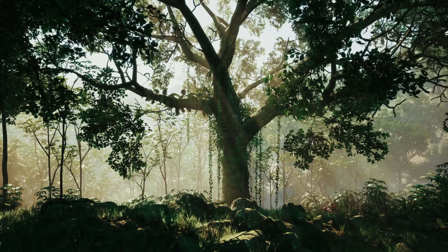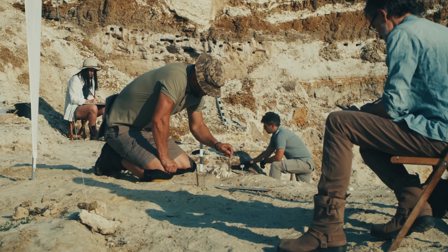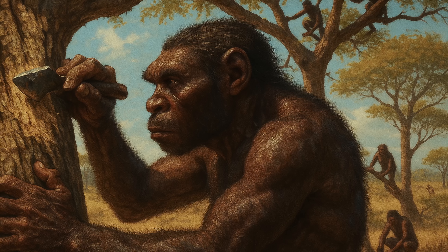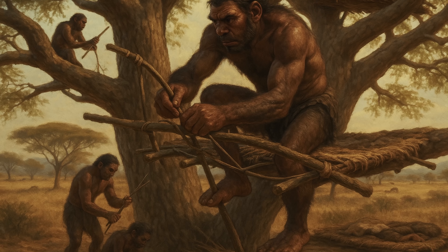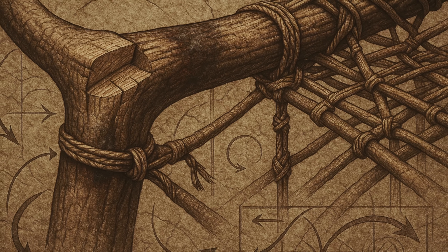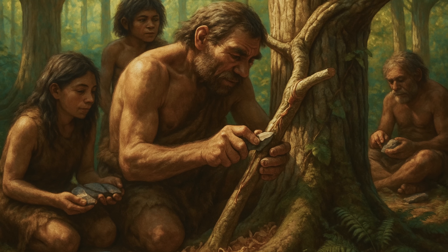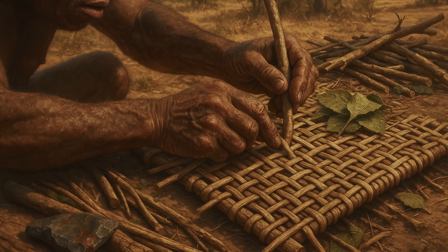One of the most ingenious solutions came from the humans who first ventured into forested regions. Archaeological evidence from sites like Bildungsleben in Germany, dating to 400,000 years ago, reveals something extraordinary: tree platform shelters. Working with primitive stone tools, these early humans carefully selected living trees with suitable branch configurations, then modified them to create elevated sleeping platforms, safe from ground predators and flooding. The engineering was remarkably sophisticated — analysis of tool marks on preserved wooden artefacts shows that these early architects understood weight distribution, choosing branches capable of supporting multiple adults while maintaining the tree's health.